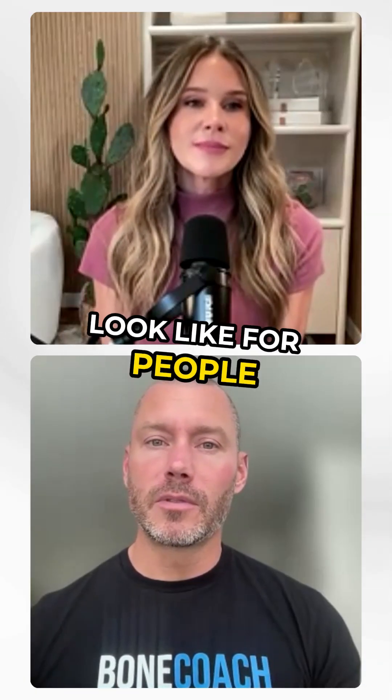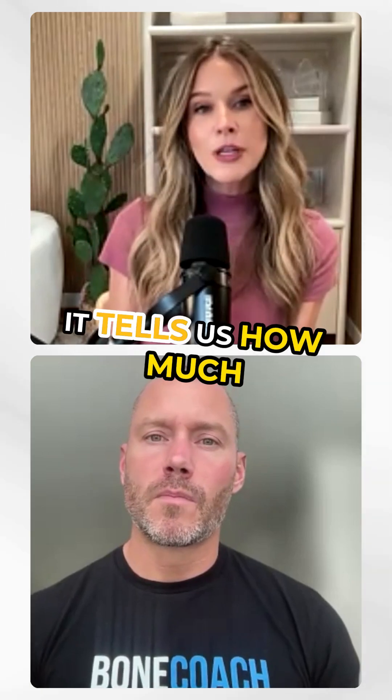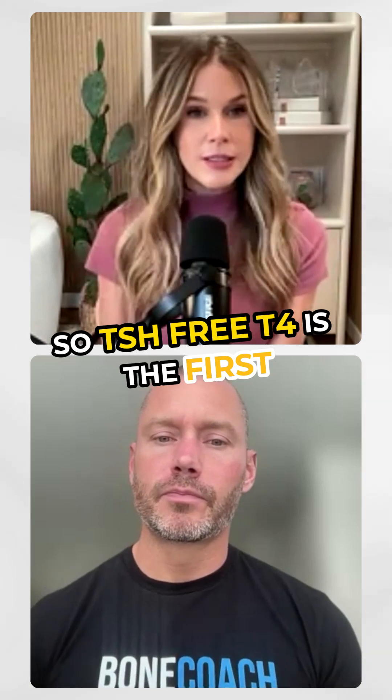What does that full thyroid panel look like for people? TSH is a valuable marker — it tells us how much energy is going in to produce thyroid hormones.